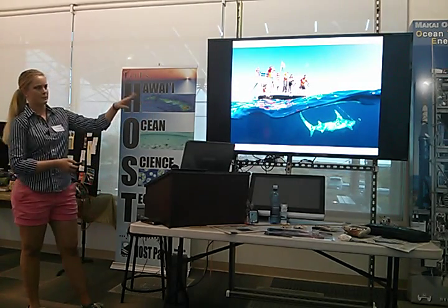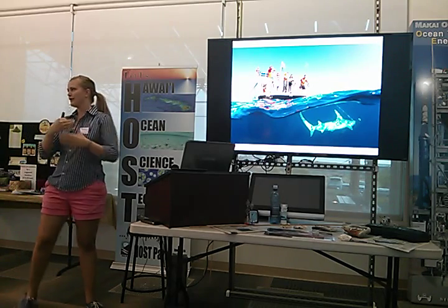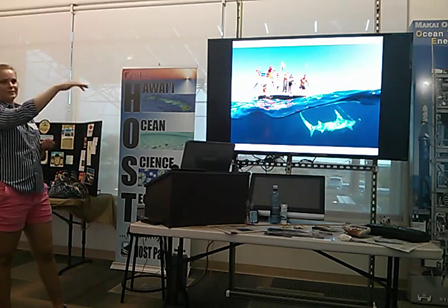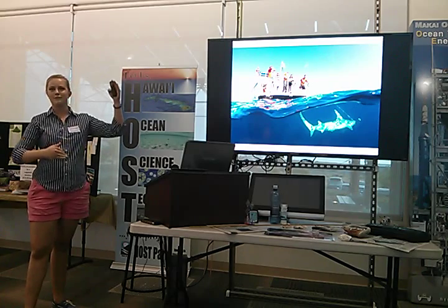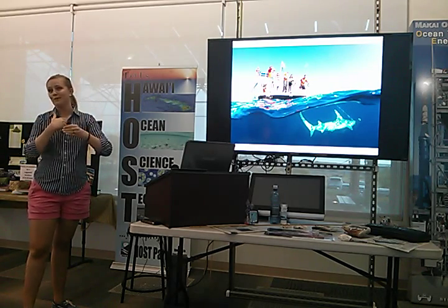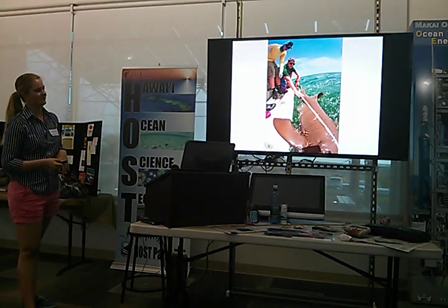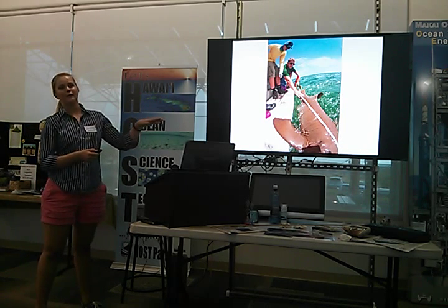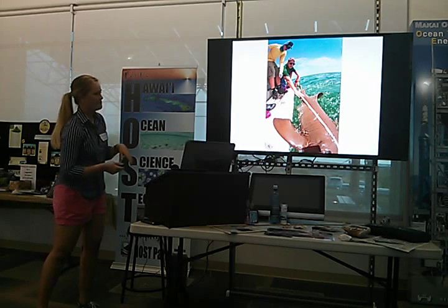Some of my favorites are split shots — the over-under shots — because in my opinion they bring together two worlds separated by the surface of the water. It's so mysterious what's underneath, but when you can bring those two worlds together in one photograph, it can be very, very powerful. Sharks seem very calm underwater, but put them on a fishing line and they're hard fighters. Powerful animals.